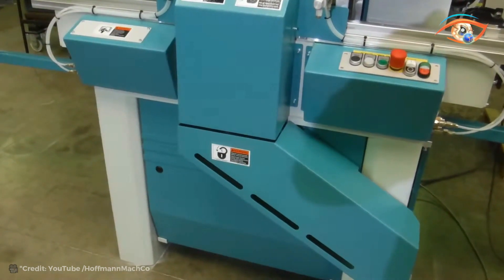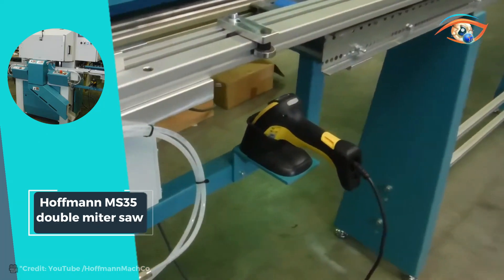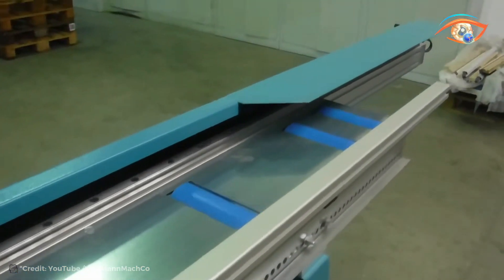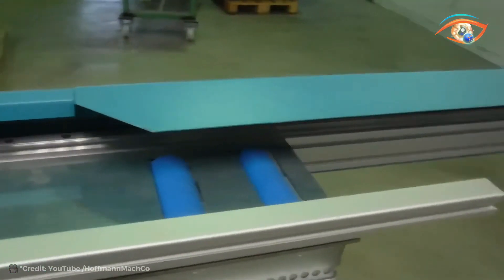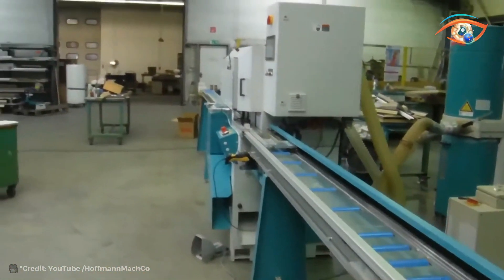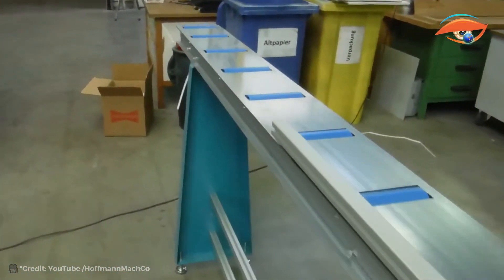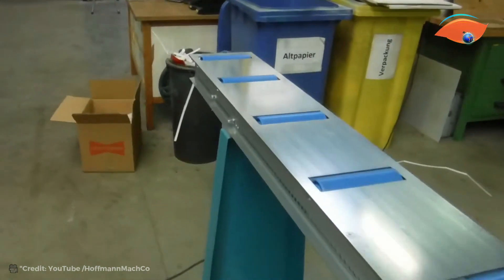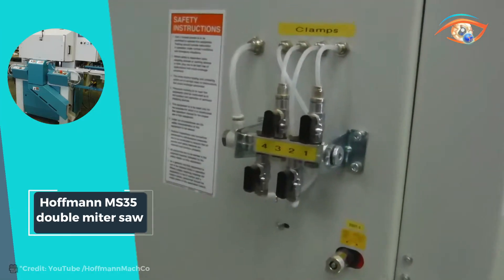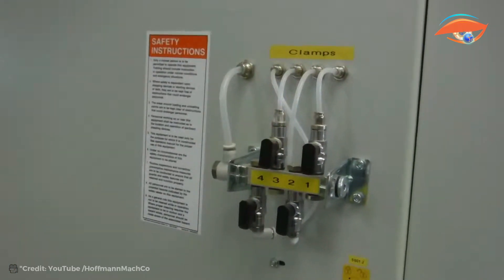Pneumatic hold-down clamps firmly secure materials on the machine table, guaranteeing stability during operation. Powered by a standard 230-volt supply and requiring a 90 PSI air supply, it delivers consistent performance with minimal energy consumption. Electronic controls managed by a PLC system enable precise and reliable operation, further enhancing efficiency. With dual dust collection ports, it maintains a clean and safe working environment, reflecting Hoffman's commitment to quality and innovation in woodworking machinery.